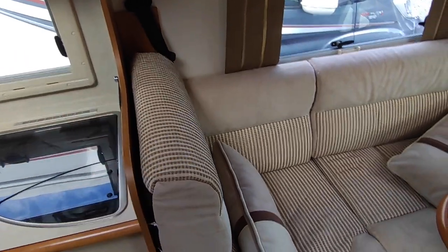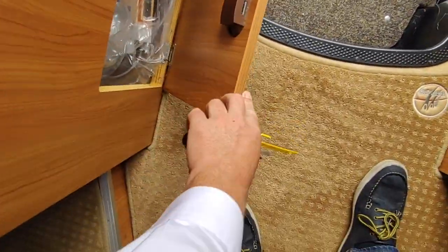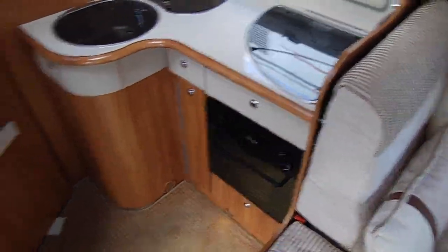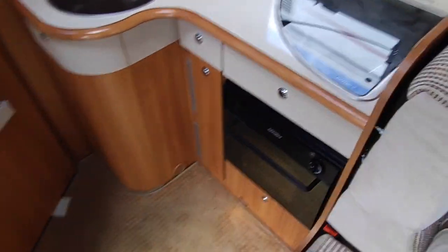The upholstery is all very, very good. You've got one seatbelt there and then a drop-in backrest that turns it into a second seatbelt seat as well. There's a handy little door there for some extra bits — the catch is broken, we do need to fix that, I noticed that yesterday.